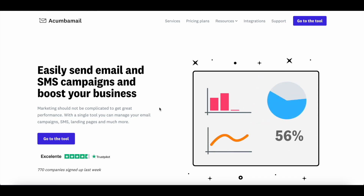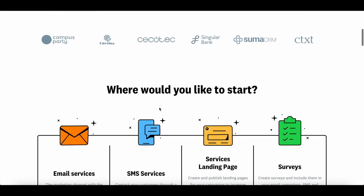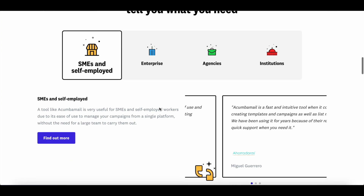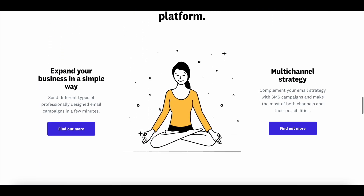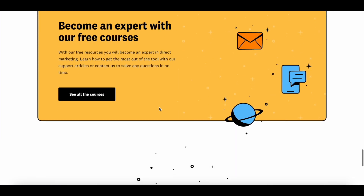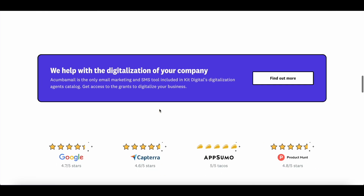Circling back to Akumba Mail, it's an advanced email marketing platform that lets you design and send personalized email campaigns to your subscribers. In addition to email campaigns, it also lets you build landing pages and surveys. If you're looking for a budget-friendly alternative to MailChimp or ConvertKit, then you should definitely give Akumba Mail a try. It's super easy to use and you can choose from a ton of pre-designed templates to create email campaigns perfectly tailored to your business.